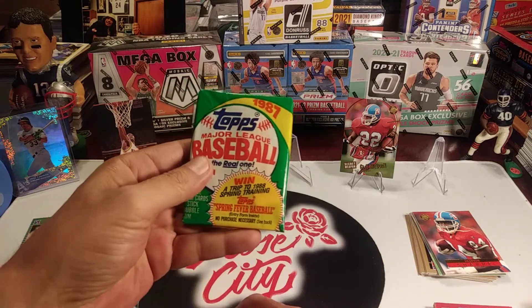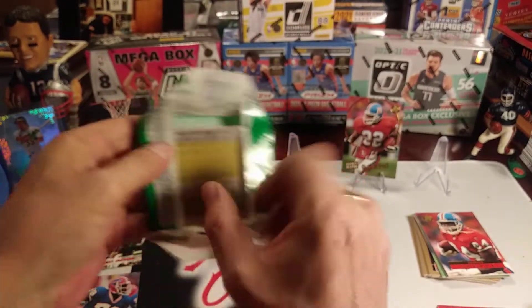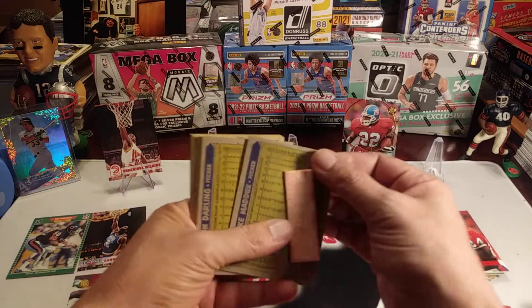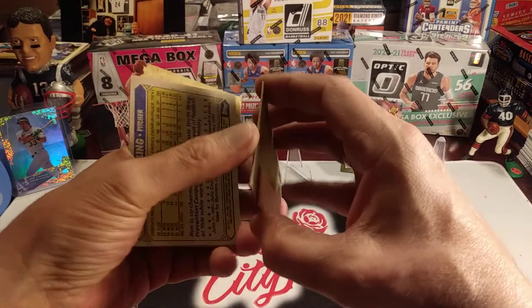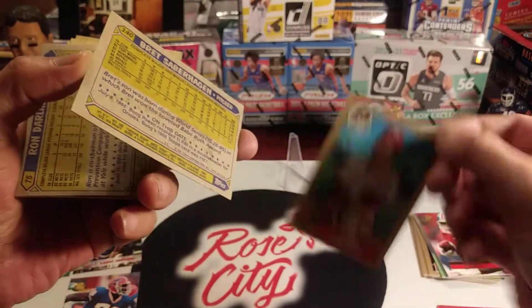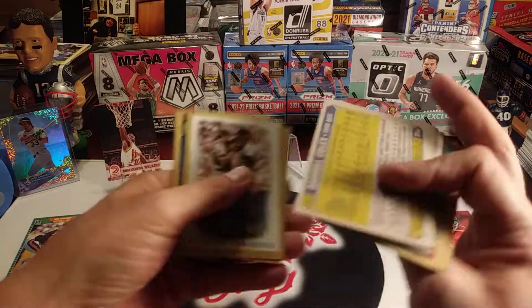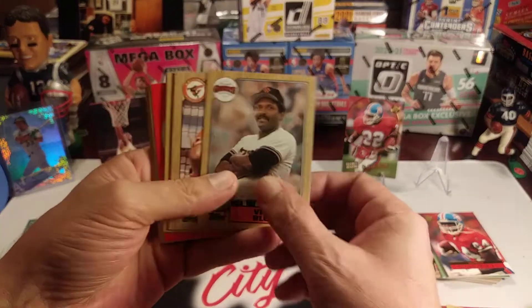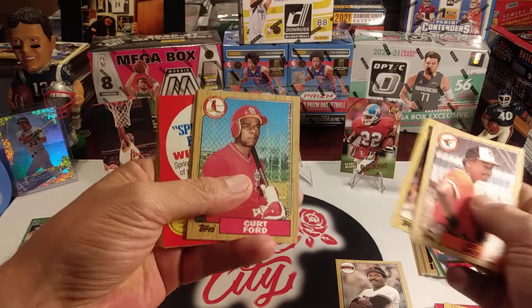Now we're going to finish off here with the 1987 Topps Baseball. This should be a gum stain card right on the front — let's see who the gum stain player is. It's Mike Maddox, with Brett Saberhagen right behind it, stuck to it from the gum stain. Mike Maddox with the gum, Brett Saberhagen. Vida Blue — right on, don't see too many cards of him, I don't think I have any. Ron Guidry, Kurt Ford.